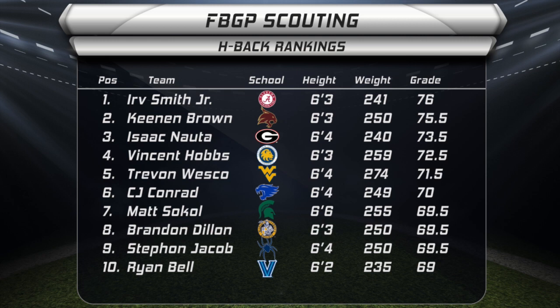If Ryan Bell of Villanova can stay healthy, he's your ideal H-back in my opinion. Health has been his issue for the last two seasons. Otherwise, he's a really good player and an excellent receiver.